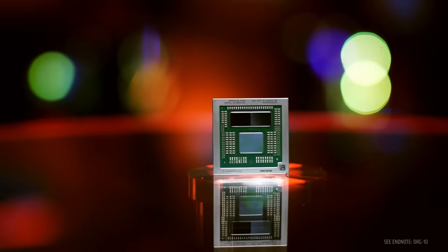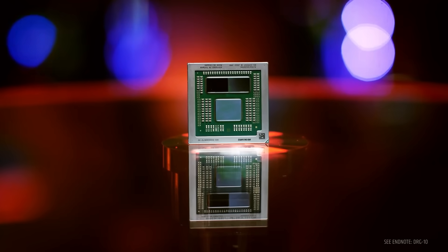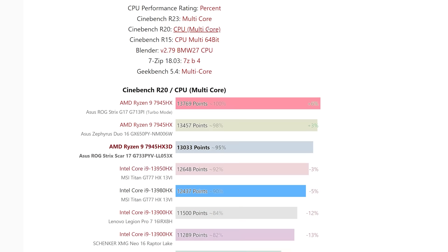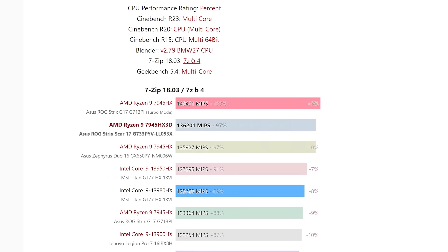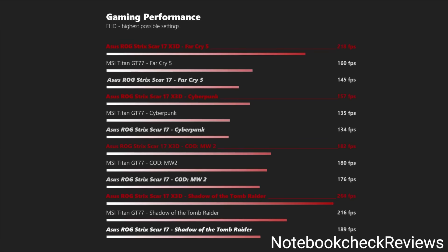First up for today, reviews have dropped for the Ryzen 9 7945HX3D, AMD's ultimate laptop CPU with 3D vCache. In the reviews we can see that the new chip is a beast, but it's slightly worse than the non-X3D model in multi-core performance. But when it comes to gaming, the 7945HX3D is the clear winner.